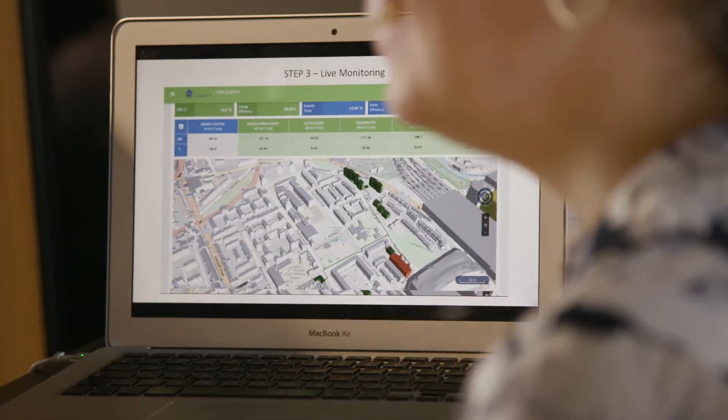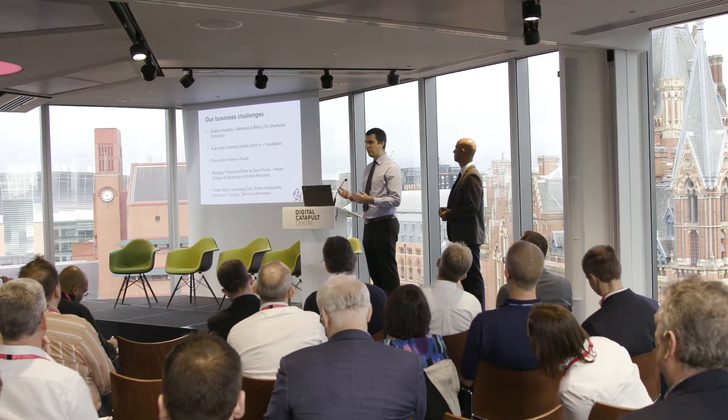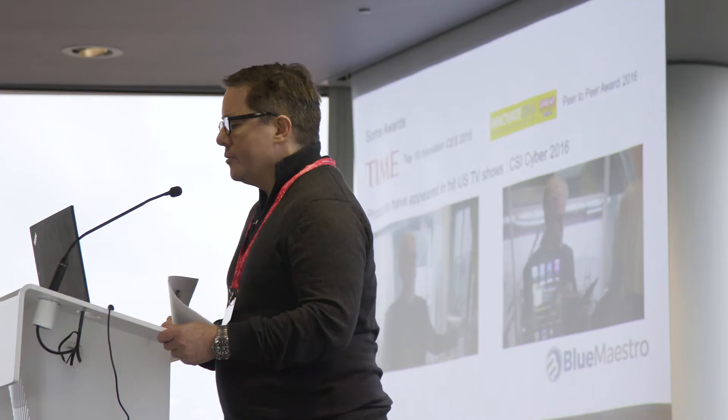I was particularly interested in the DRM dashboard and how that does gather a plethora of data together so that you're not searching around, which is what's happened to us in the past. We have previously had issues in trying to find the correct suppliers for some of our problems, but this kind of format by bringing both together allows us access to those suppliers but it also helps the suppliers get their foot in through the door with the housing association.